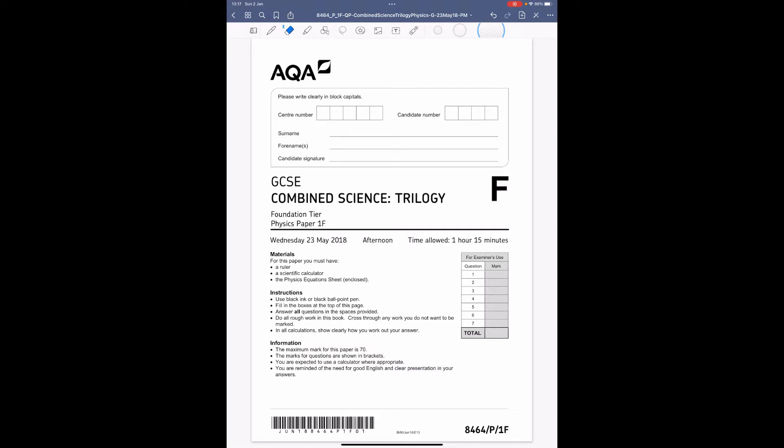Hello everyone. This is the walkthrough for GCSE Combined Science Trilogy Physics Paper 1 — the foundation physics paper that pupils sat in May 2018. I'm going to walk through this paper and explain how I would have tackled it. In the description there is a link to this past paper, the mark scheme, and a collection of revision videos that relate to the specific questions, so if you struggle with one you can go back and revise.